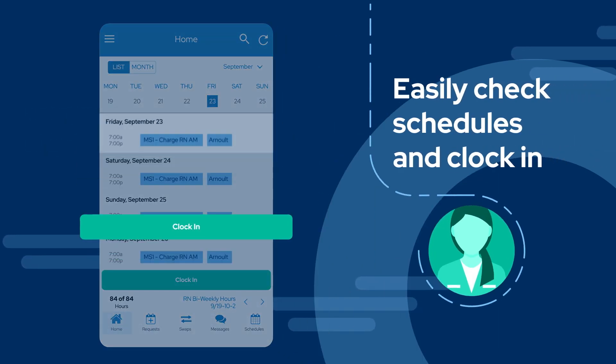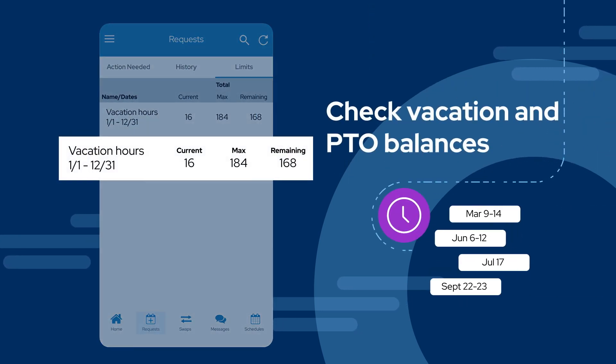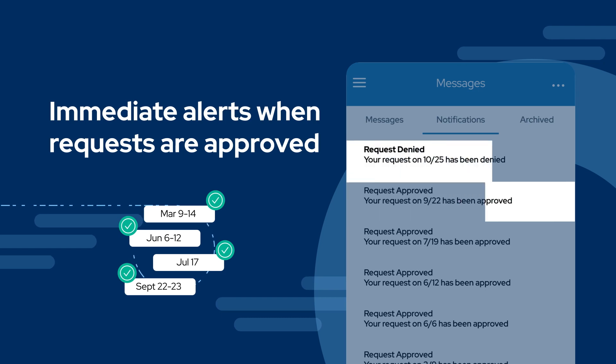Nurses can easily check schedules and clock in right from the mobile app. They can also quickly check their vacation balance and then enter PTO requests. Nurses are immediately alerted when requests are approved or rejected.